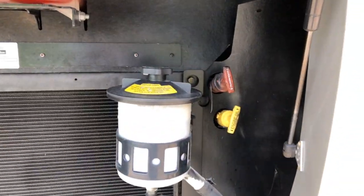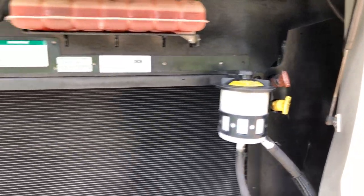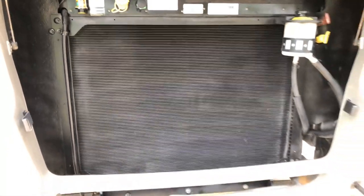It's got a ladder so you have access to the fiberglass roof. Back here you've got your oil dipstick, transmission, coolant, power steering, and a huge radiator.